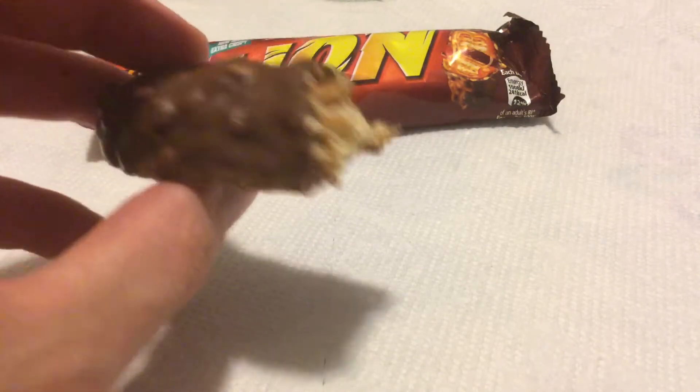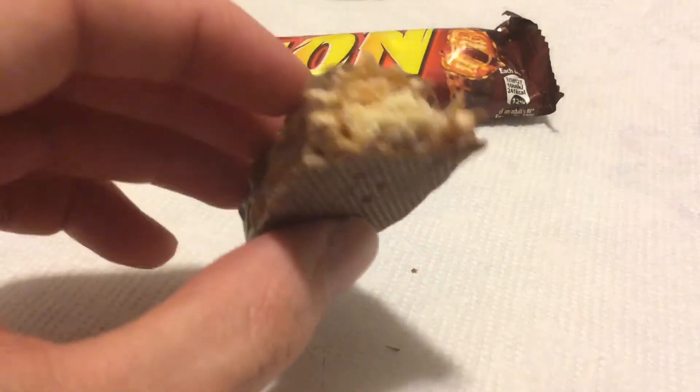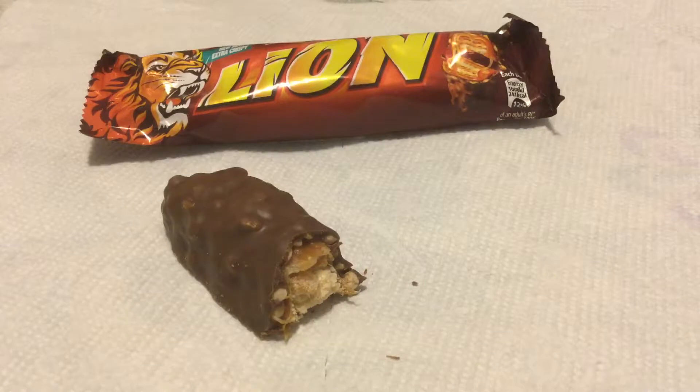Basically what it is: it's chocolate, crisp rice, caramel, and a wafer cookie. This should be slightly expired actually, so the cookie is probably not going to be as fresh as it should be. But that's not that stale.